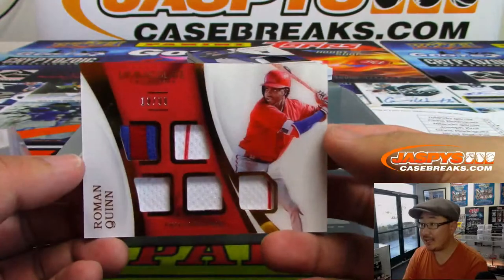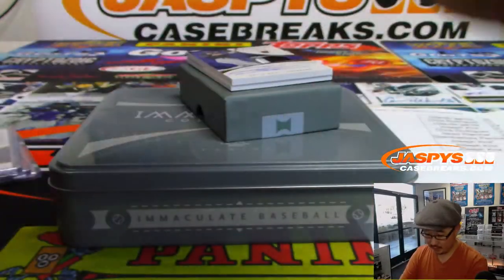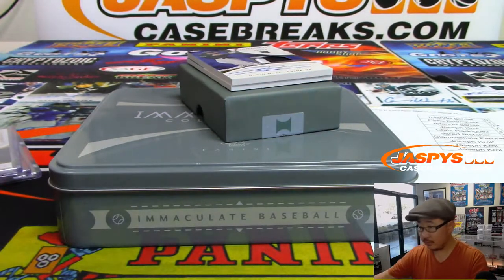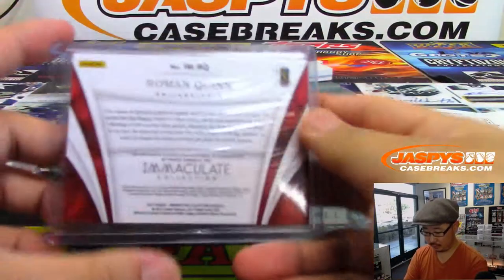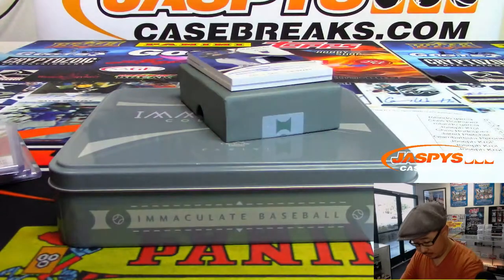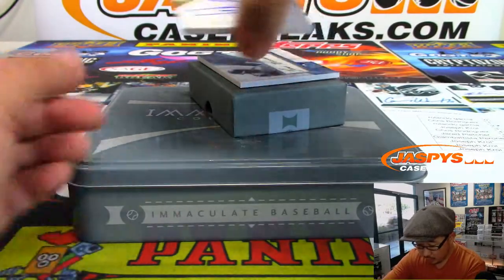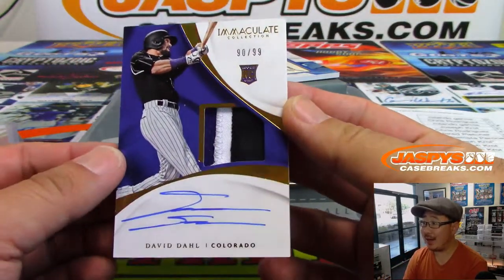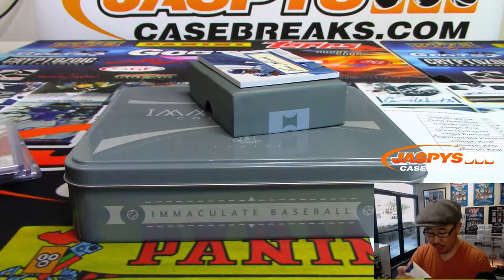We got 19 out of 99, Roman Quinn. Nice relics there. That's number nine, Joe Kroll at number nine. Rookie, patch, and autograph — David Dahl. Nice. 90 out of 99. Number zero with a three-color patch and autograph — Rolando with that one.